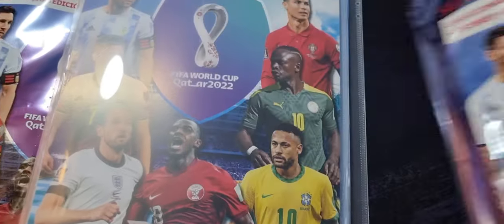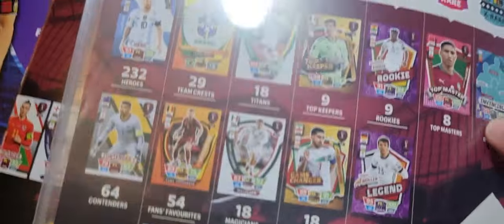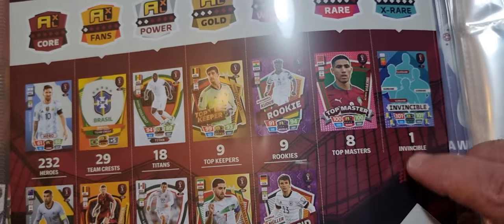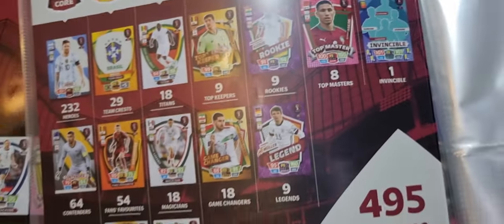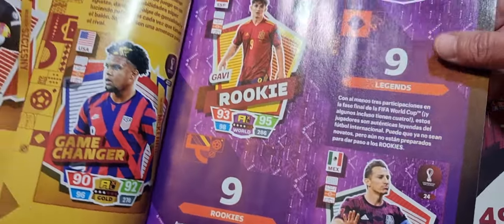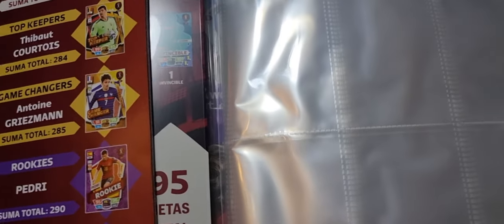You get this big package and inside you get a book where you can put your cards. The best part of the book is it tells you what you get inside the pack — there are eight top masters, nine rookies, broken down by set. There's one invincible extra rare that you can get, and a rare of the world. These were about ten to twelve bucks, so not very expensive.